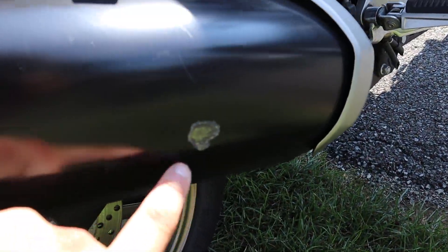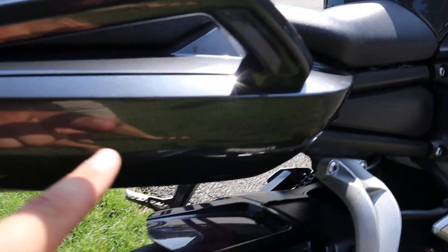It's got this scuff here on the exhaust. That's the big flaw. All in all though, this bike is pretty darn nice.